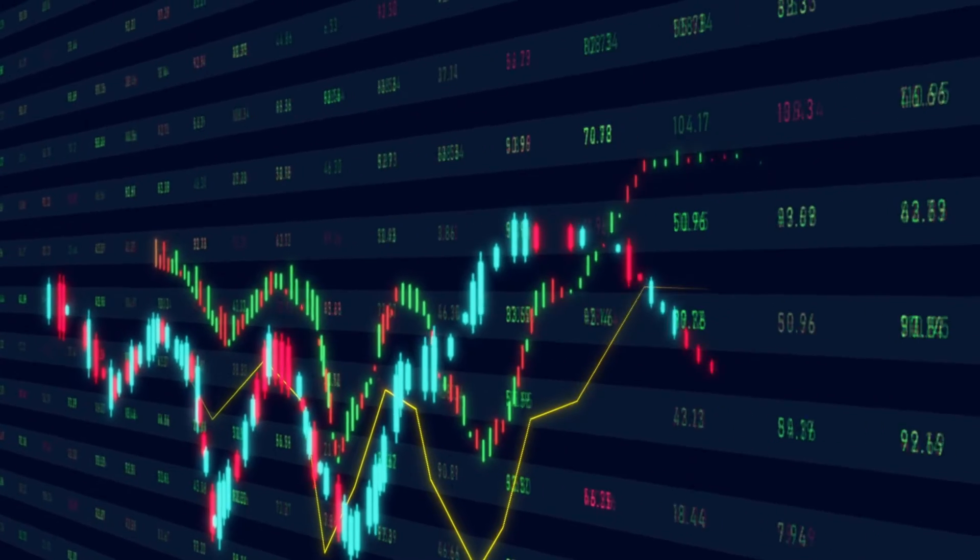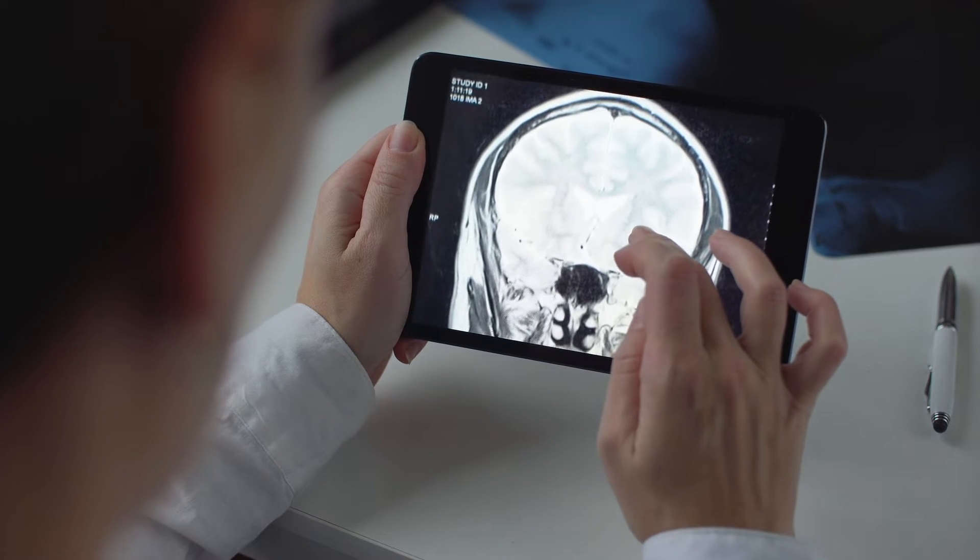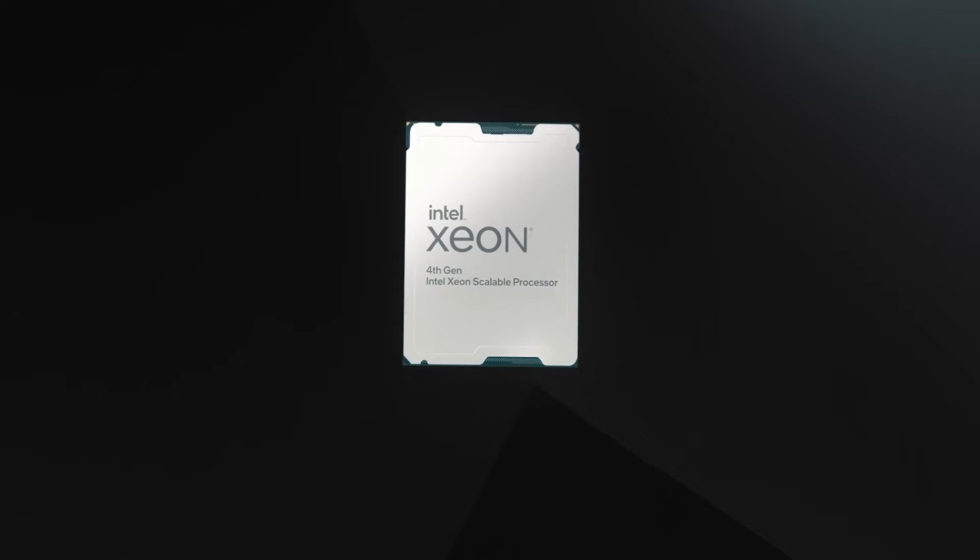With the new Intel TDX-based confidential VMs, Azure customers will be able to easily migrate their most sensitive Intel-optimized workloads with no code changes and with the performance benefits of Intel's latest-generation CPU architecture.